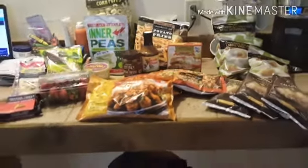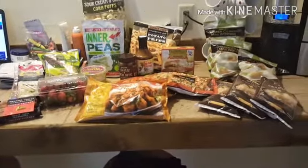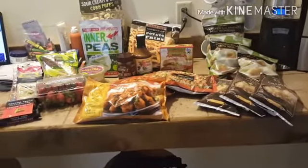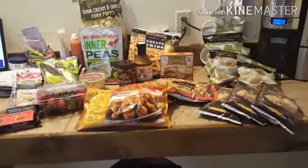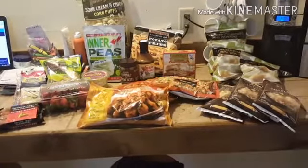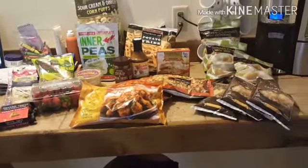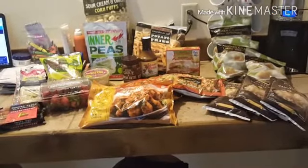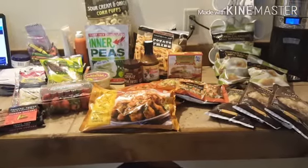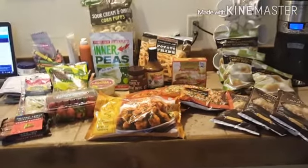Hi friends! I did my very first ever Trader Joe's haul. We have a Trader Joe's but it's about two hours from our house, and today was actually the first time I've ever been able to go. I got a few quick things — I made a list when I went through everybody's videos of their hauls.